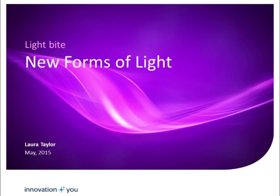Today's Lightbite is titled New Forms of Light and is presented by Laura Taylor. With the widespread use of LED technology, lighting has made the definitive leap into the 21st century. This has opened the doors to entirely new lighting applications in which the lighting infrastructure is becoming increasingly digital.